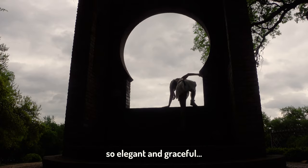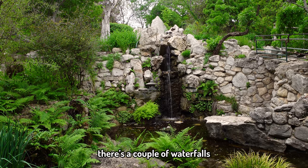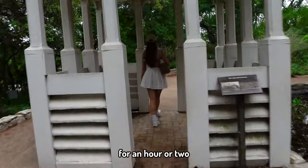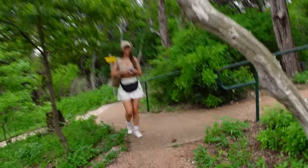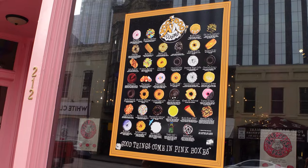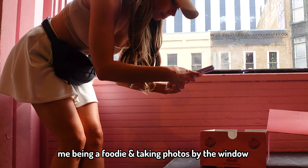We're at Zilker Botanical Gardens and we're going to go have a look around.